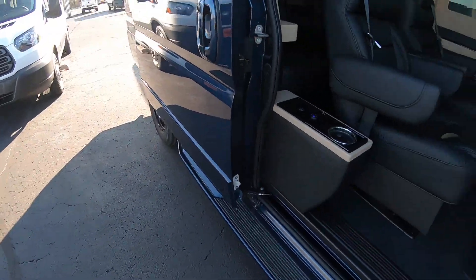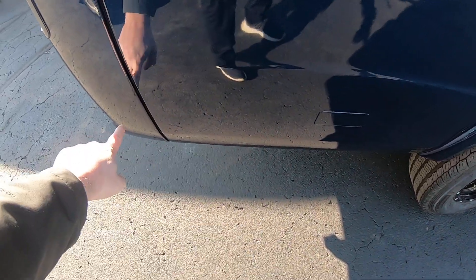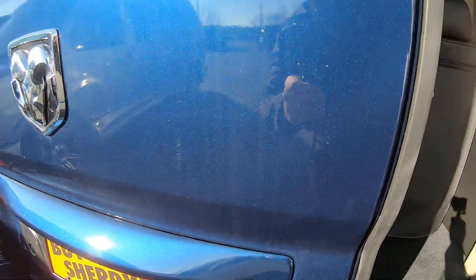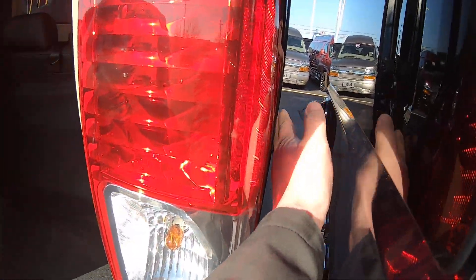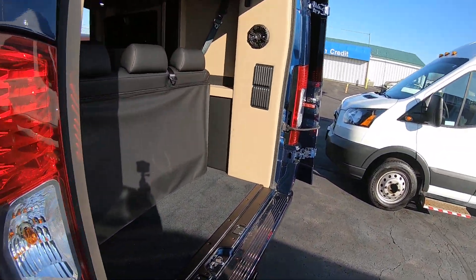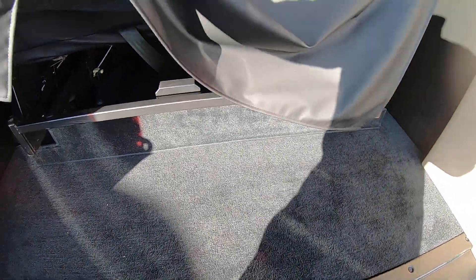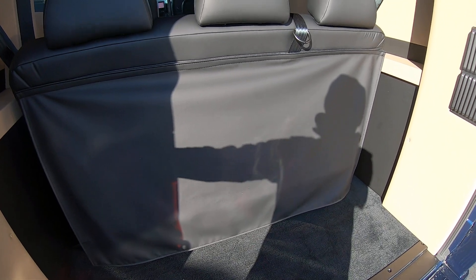Let's run around and look at the outside. Like I said, this is an extended body — it's still a 159-inch wheelbase, but it's an extra 14 inches behind the rear wheel, which gives you an extra 11 inches of storage inside. This is a dark blue metallic — very pretty. The rear doors open all the way up with clearance on the sides. There's all storage back here for luggage, and you can slide the bench forward and lay it down into a bed.